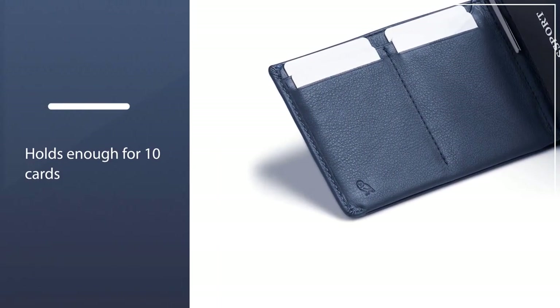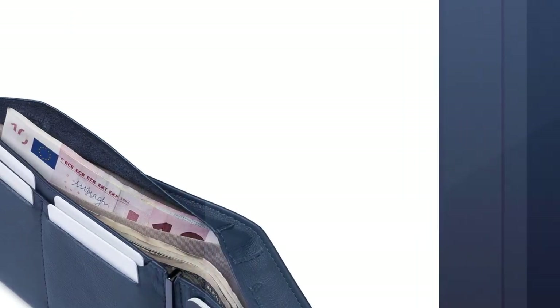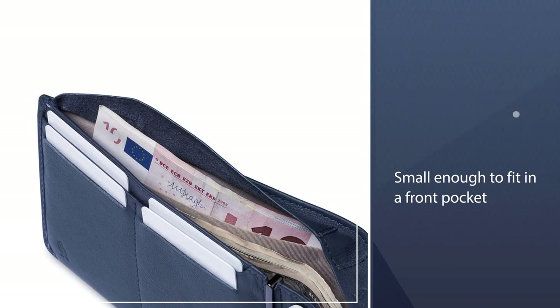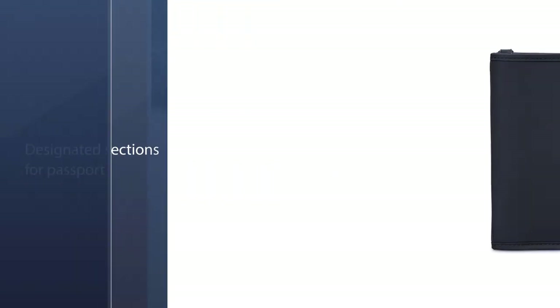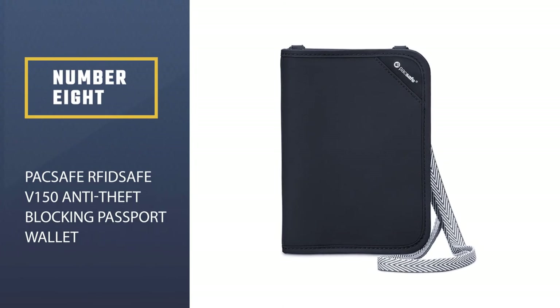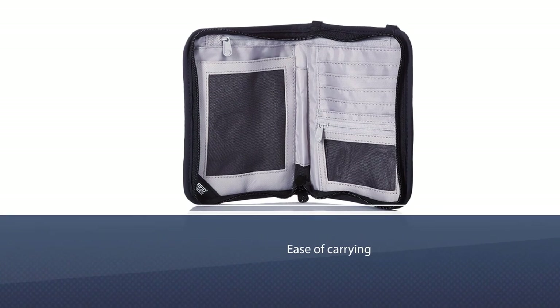It also includes a built-in thin slot to hold a micro travel pen for easy custom declaration form signing, plus RFID protection to help protect against data skimming. At only 6.02 by 0.51 by 3.86 inches, it is small enough to fit in a front pocket.